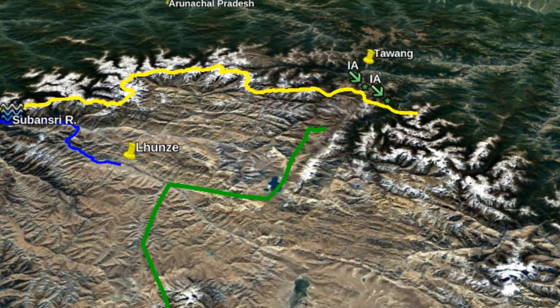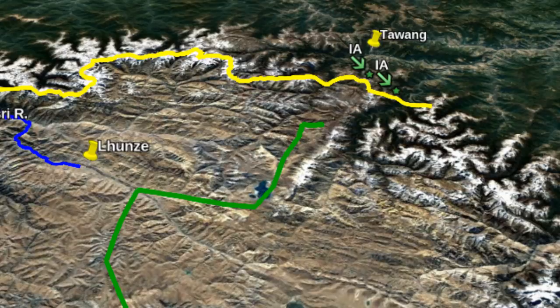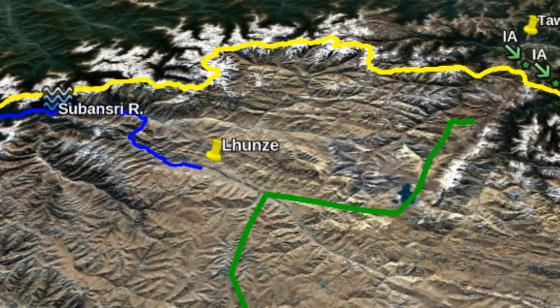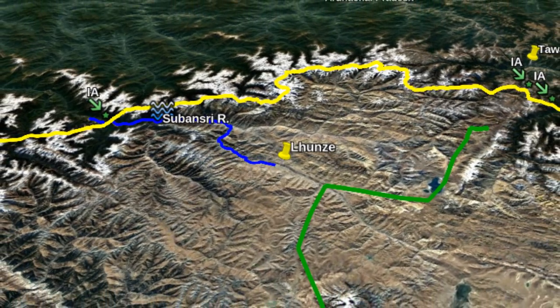Imagine a satellite floating somewhere above Lhasa in Tibet looking down towards India. The green line is the Chinese highway, the S202, that runs down towards the border near Tawang. On the left side, that is towards the east, branching off from the highway are roads that go along the Subansiri river valley towards India. This goes past the town of Lunze where a new Chinese airport is being built.